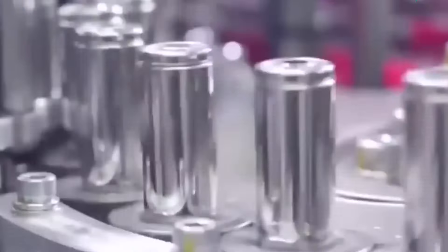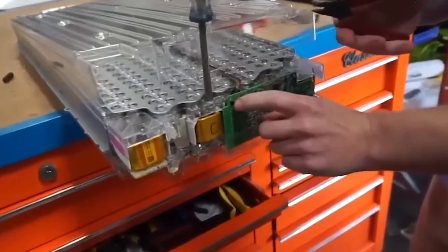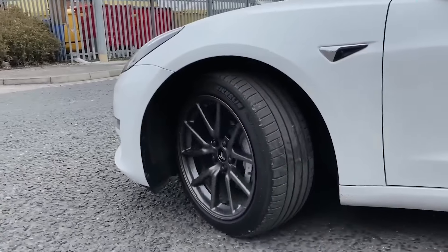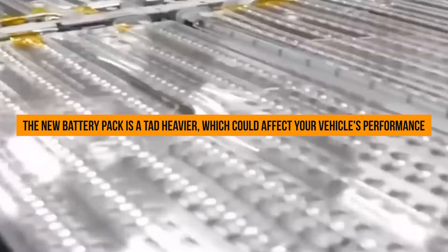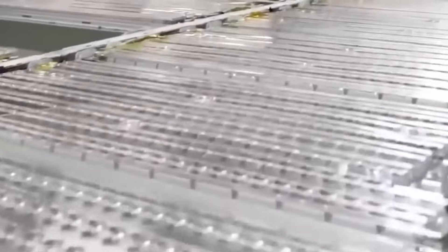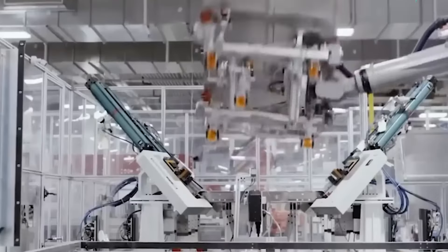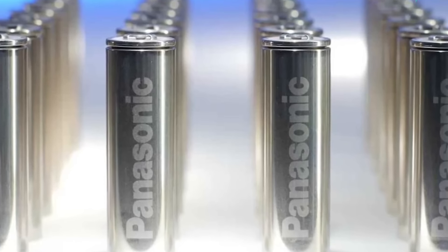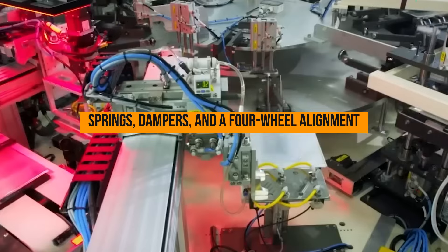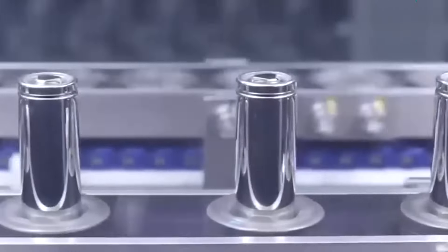Before you start envisioning endless joyrides with your new LFP battery, there are a couple of trade-offs to consider. The new battery pack is a tad heavier, which could affect your vehicle's performance. But Tesla's got a nifty solution: along with your shiny new LFP battery, Tesla's throwing in a bonus upgrade package — new springs, dampers, and a four-wheel alignment, all on the house. It's like getting a makeover for your ride.